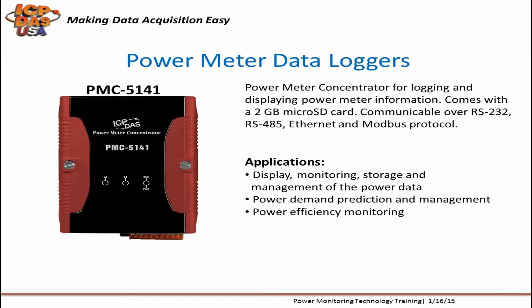Power Meter data logger devices like the PMC5141 allow for logging and displaying data from power meters. They have a real-time clock to log time and energy data. The PMC5141 comes with a 2-gigabyte microSD card for logging and supports up to 16-gigabyte cards. It can log data from Modbus RTU devices and communicate back to SCADA or other Modbus systems.